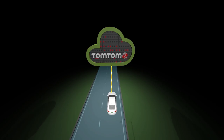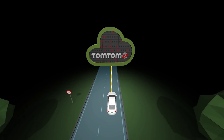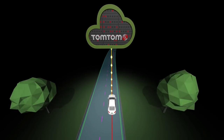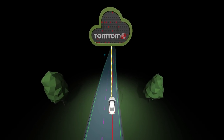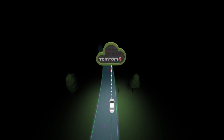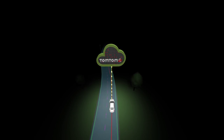TomTom AutoStream enables vehicles to build a horizon for the road ahead by streaming the latest map data from the TomTom cloud. By ensuring that the map used to power advanced driving functions is always the latest, TomTom AutoStream enhances driver safety.